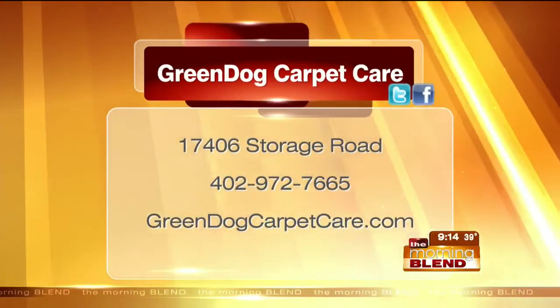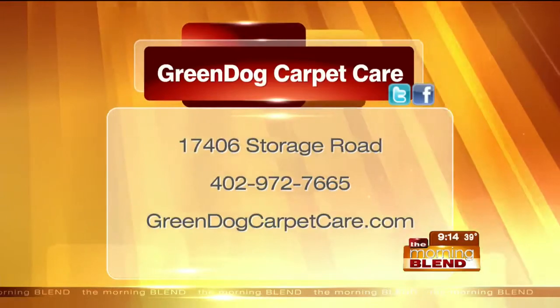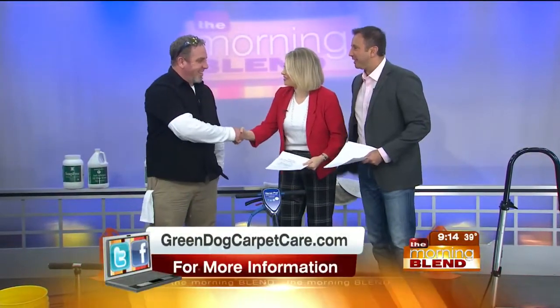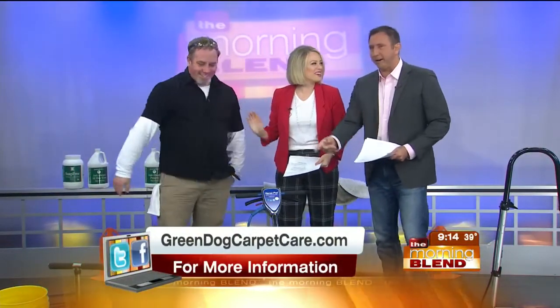Green Dog Carpet Care. Greendogcarpetcare.com. Phone number: 972-7665. Joel's still working away over there. Thank you for coming in today. Happy holidays — great demo.